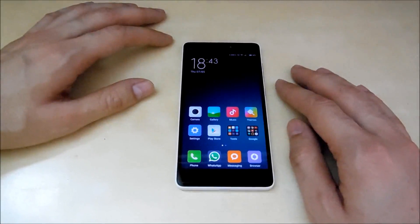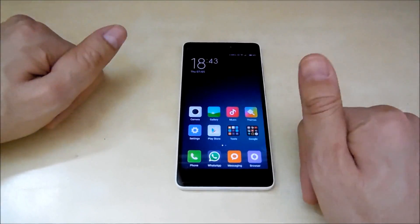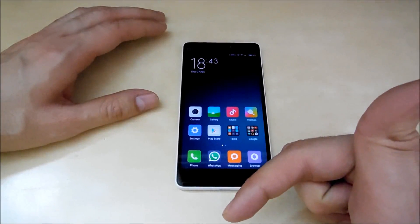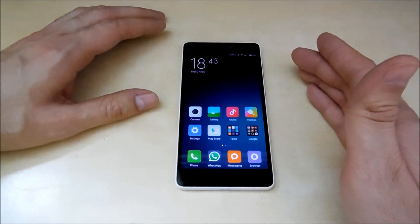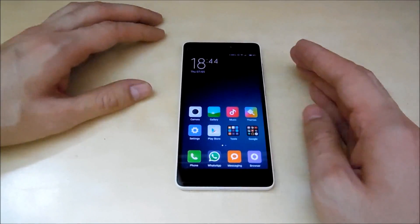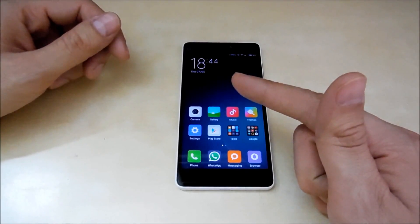That's all for now, guys. This was a benchmark video on the new Xiaomi Mi4i. If you like my videos, give them a thumbs up and share with your friends. If you have any questions, comments, or suggestions, put them in the comments below. You can also catch me on my Facebook page — the link will be in the description. Thank you for watching, subscribe to the channel, and I'll see you in the next video. Thank you, bye!